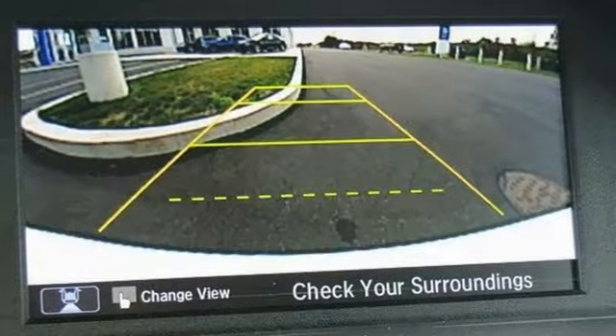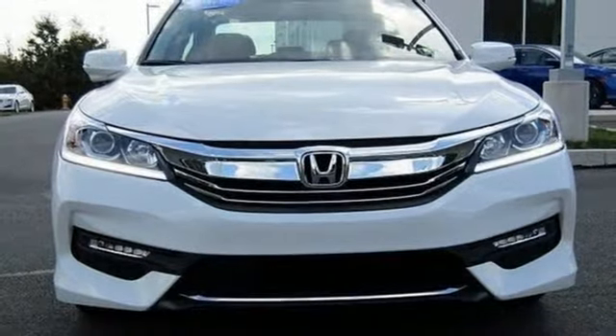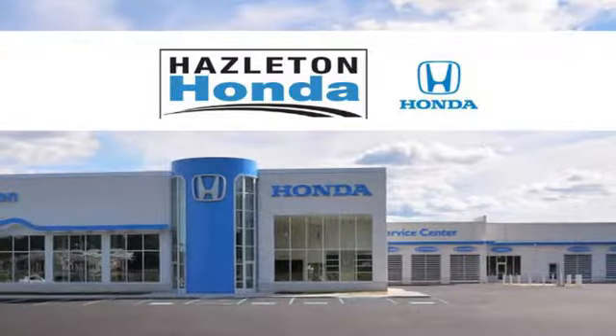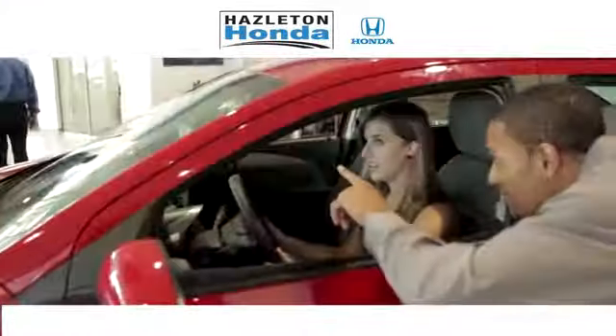Honda made no compromises with this luxurious and practical Accord. Make it yours today. Come see us today at Hazleton Honda. Our team is committed to providing a no-pressure sales environment for every customer.